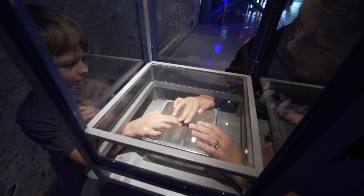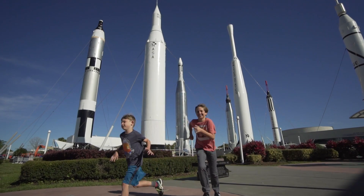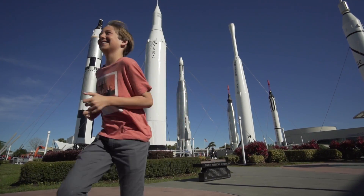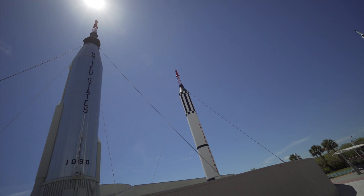There's nowhere else you can touch a moon rock, hang out with robots, and run through a garden that is out of this world, where retired rockets stand like giant outer space palm trees.